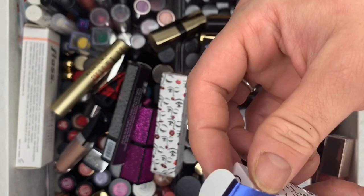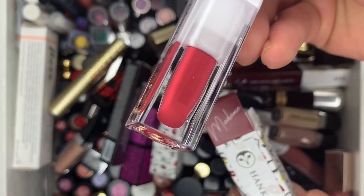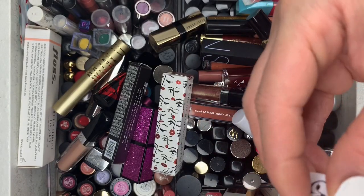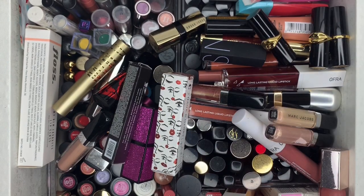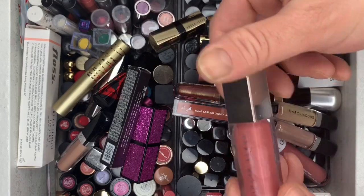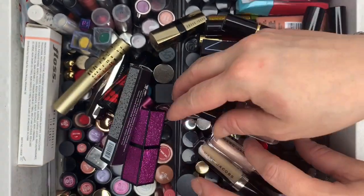We have My Liquid Lipstick in Madame — it looks like a bright pink, brand new, so I'm putting it on the maybe side. There's gonna be a maybe side and a done side. Then we have Ethereal — getting rid of that. The Fenty Glass Bomb — love this one, keeping it. Madison Miller — love this one too, keeping it.